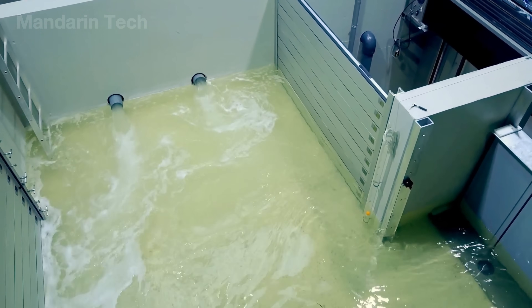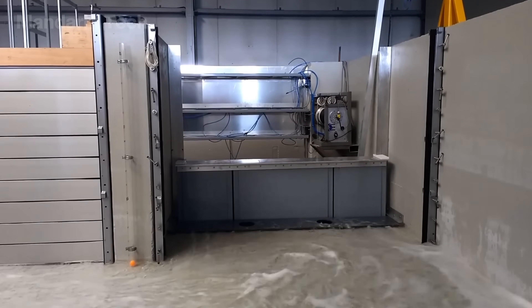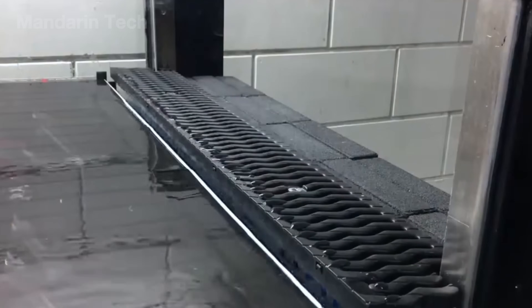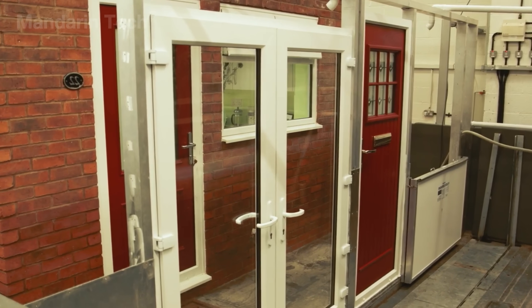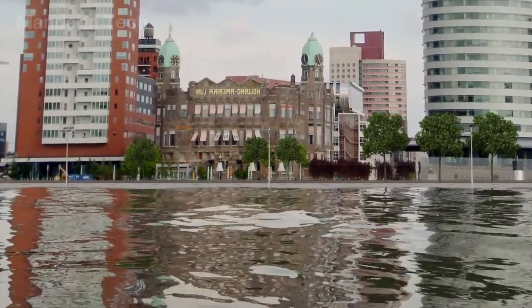When properly deployed, SCFBs can effectively protect critical infrastructure such as power plants, electrical substations, data centers, subway entrances, and urban basements. These are locations where even a single flooding event can cause massive economic losses, disrupt the lives of millions, and potentially threaten lives if failures occur during peak hours.